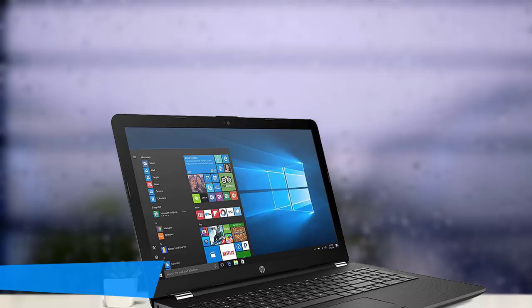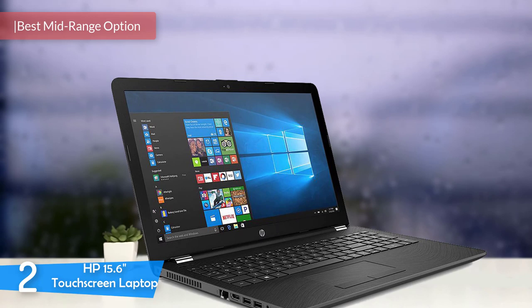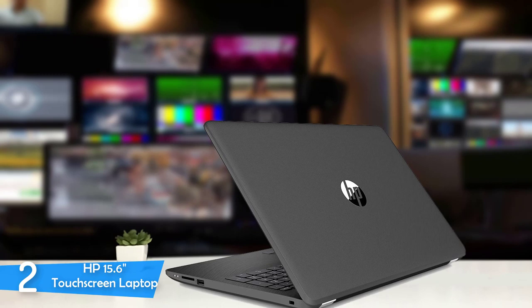At number 2, it's the HP 15.6 Inch Touchscreen Laptop. This is an excellent option for a gaming laptop under the $500 price. Coming in with great looks, touchscreen capabilities, great keyboard, lengthy battery life, and good performance for the price, this HP is an excellent all-around package. HP has delivered quality products one more time, and it impresses despite being an underdog.